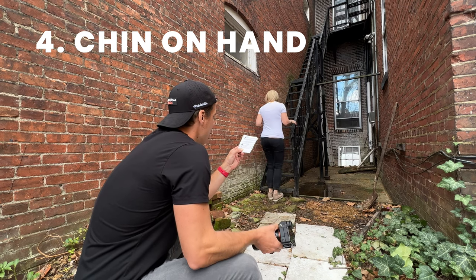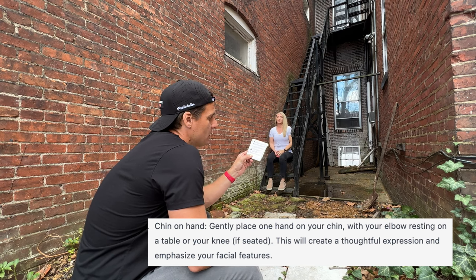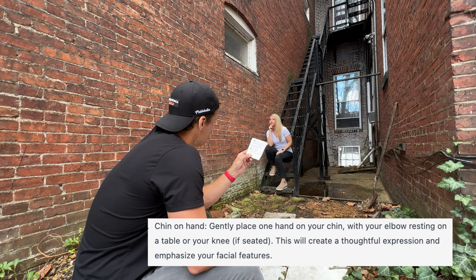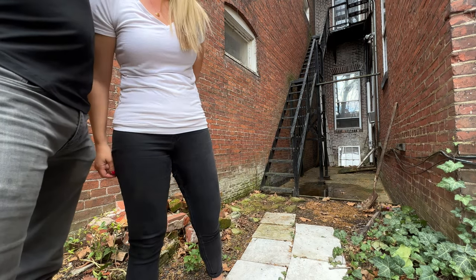This one is called the chin on hand. Gently place one hand on your chin with your elbow resting on your knee — this will create a thoughtful expression and emphasize your facial features. This is where we started to go off script. I really liked the setting and what Amber was doing, and at the end I asked her to move her hand, which resulted in what I'd consider a very good photo. That's the moral of the story: ChatGPT is just inspiration — a starting point, a launching pad for artists.